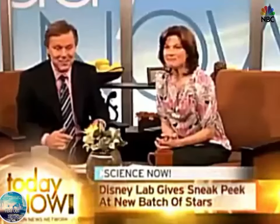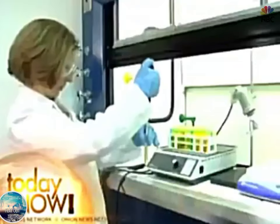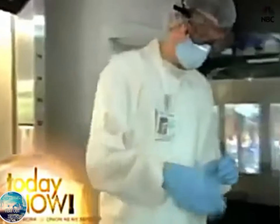We're going to find out exactly how it's done right now, because joining us live from the Disney Lab is one of their lead geneticists, Dr. Andrew Rourke. Welcome, Dr. Rourke. There's quite an operation you've got going on out there. Thanks, Jim. So the stars that we see on TV are actually grown right there?